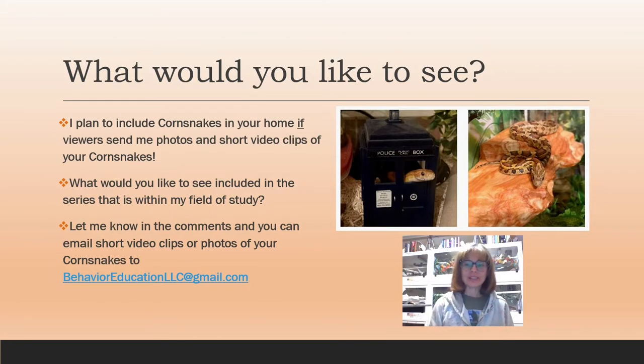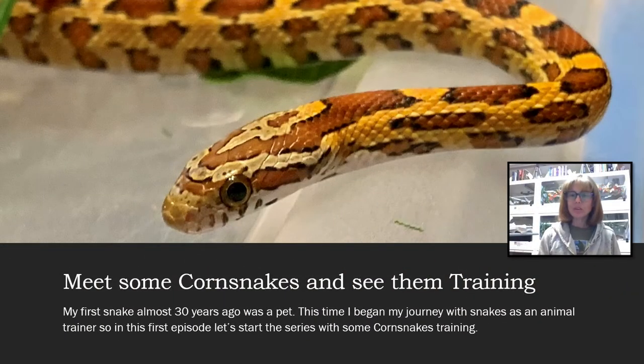I would like to know what you would like to see in this video series. I plan to include corn snakes in your homes — and if you watched our Royals at the Ranch series, you know that I included viewer video clips and photos of royal pythons in homes. If viewers send me photos and short video clips of your corn snakes, I'll do the same in this series. Let me know in the comments, and you can email your short video clips or photos to behavioreducationllc@gmail.com.